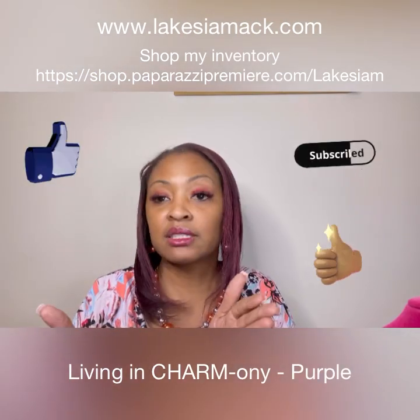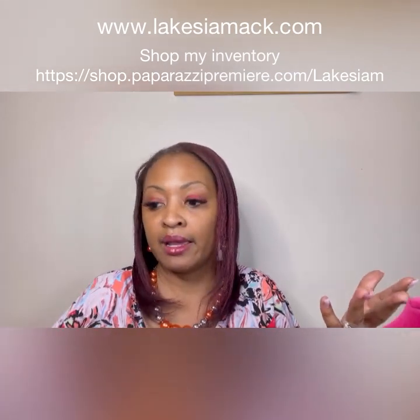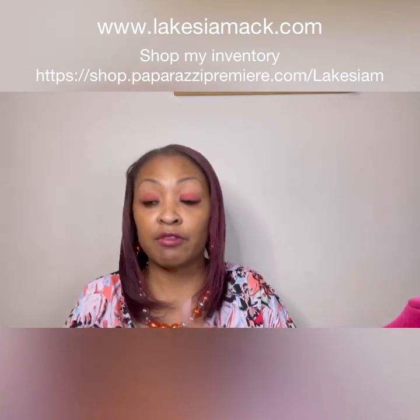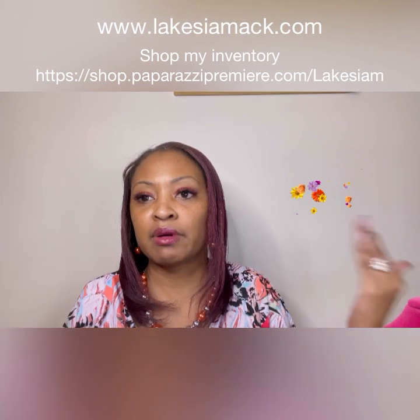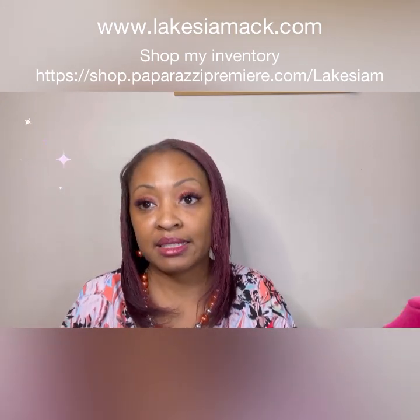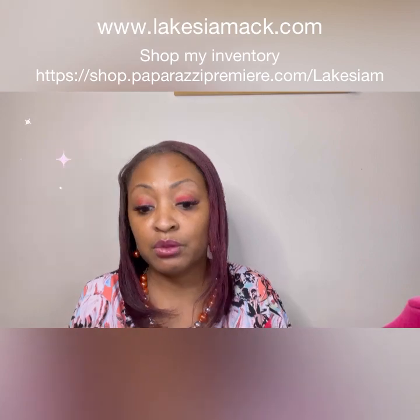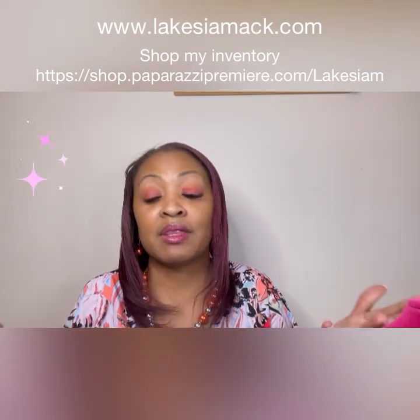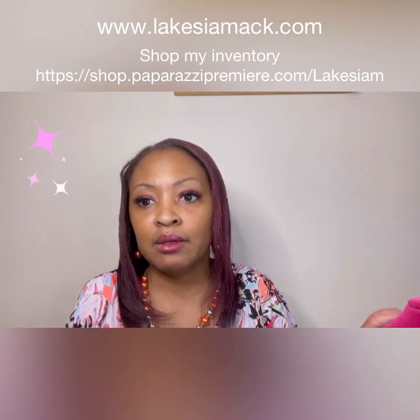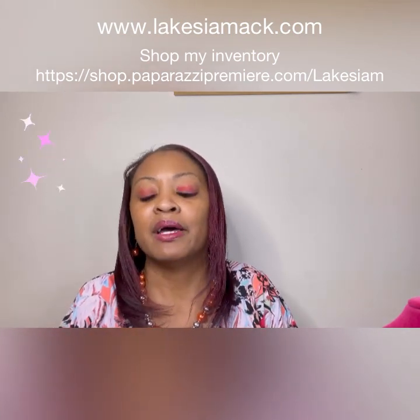If you see anything you like, reach out to me. You can go to my personal store to see what I have on hand — my inventory. If something is sold out from the regular Paparazzi site, I might still have a few pieces left. You can also go to my regular Paparazzi site at www.lakeishamacc.com. As always, if you have any questions please reach out to me. If you think this is something you might want to try — some fun fashionable jewelry — reach out, let's talk. Thanks for watching, take care, have a great day.